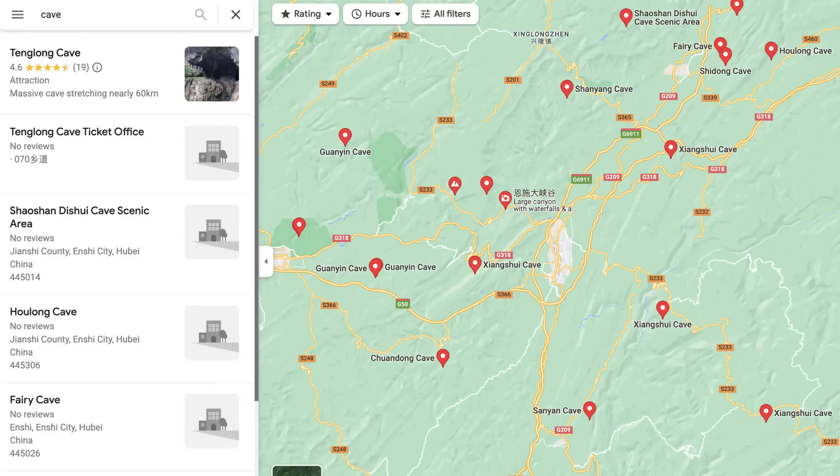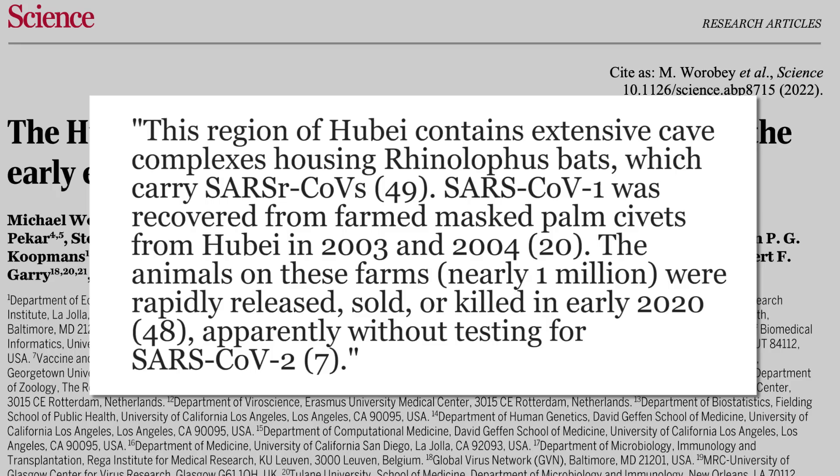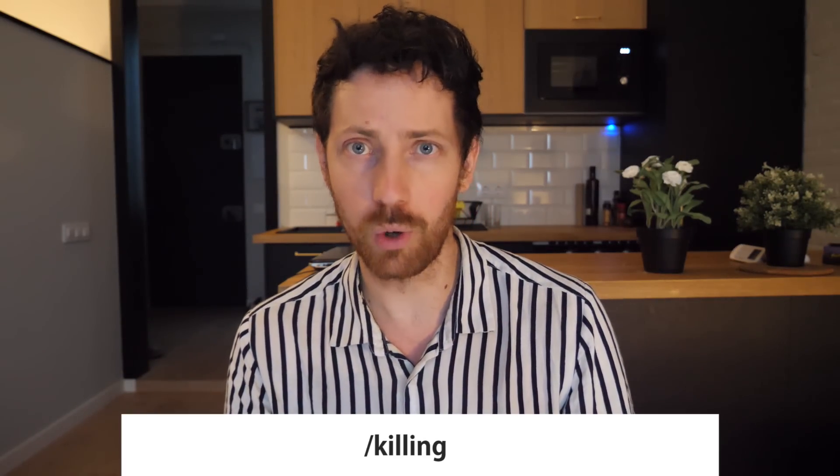Wild animal market doesn't mean not farmed animals — they can be farmed animals. The study states there was an extensive network of wildlife farms in western Hubei province, including hundreds of thousands of raccoon dogs on farms in Enchi prefecture, which supplied the Huanan market. I looked on the map and there's just a ton of caves in that area, which brings me to the next quote: this region of Hubei contains extensive cave complexes housing rhinolophus bats, which carry SARS-related CoVs. SARS-CoV-1 was recovered from farmed masked palm civets from Hubei in 2003. Nearly one million of these animals were rapidly released, sold, or killed in early 2020, apparently without testing for SARS-CoV-2.